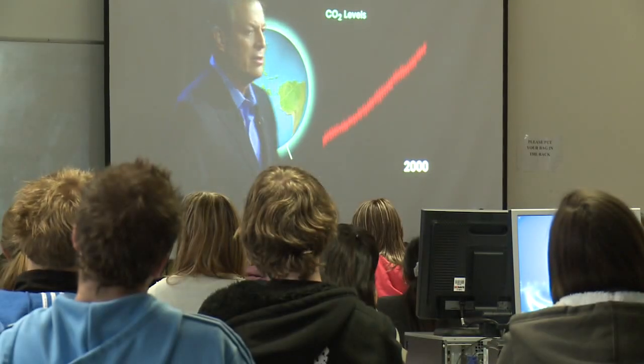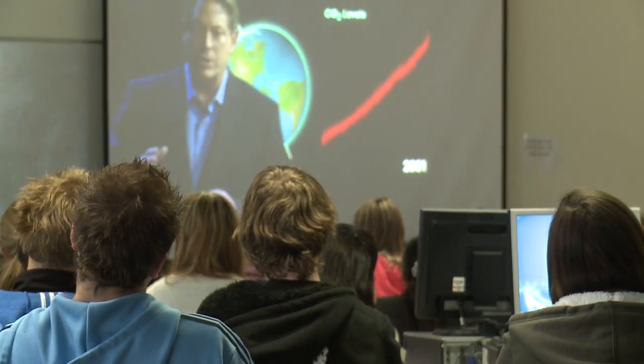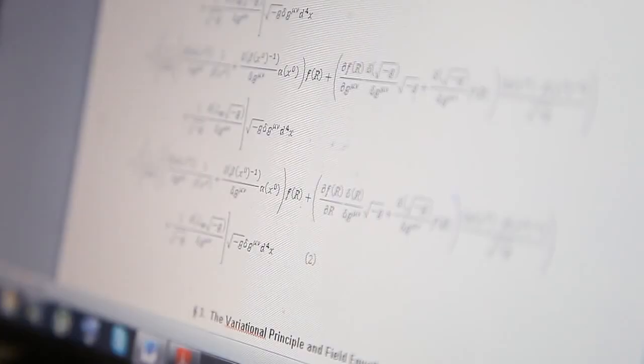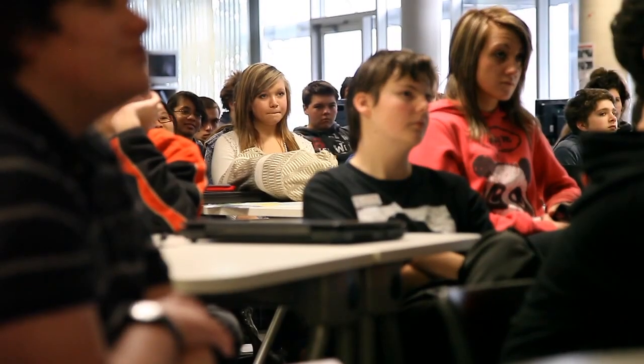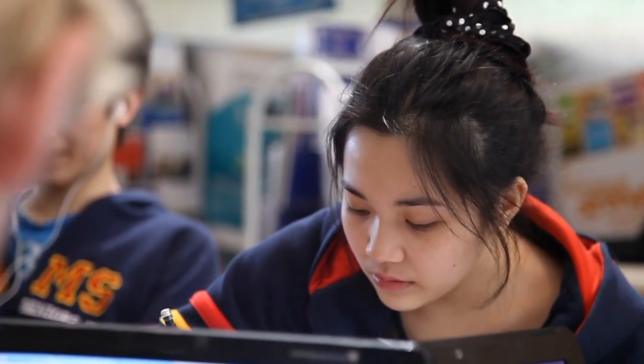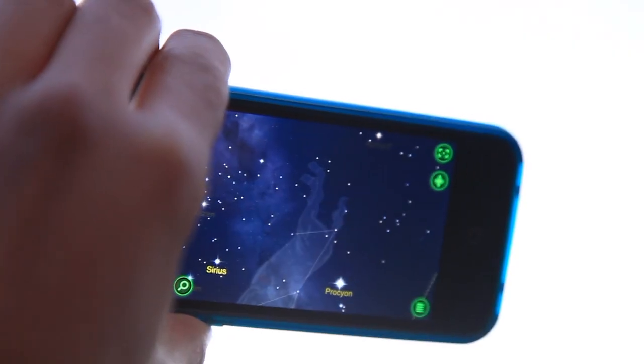The school's charter literally is to transform science and mathematics education. When you look at the world today and the problems it faces, you can clearly see that it is people with science, technology and mathematical knowledge and skills who are going to be facing and solving those problems — and they are our young people.